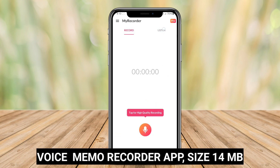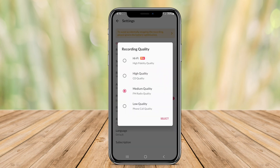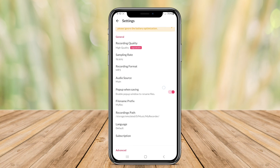Voice Memo Recorder App is one of the top-rated voice recording applications available for Android devices. This app offers a user-friendly interface that allows users to easily record memos, lectures, interviews, or any other audio content with just a few taps.